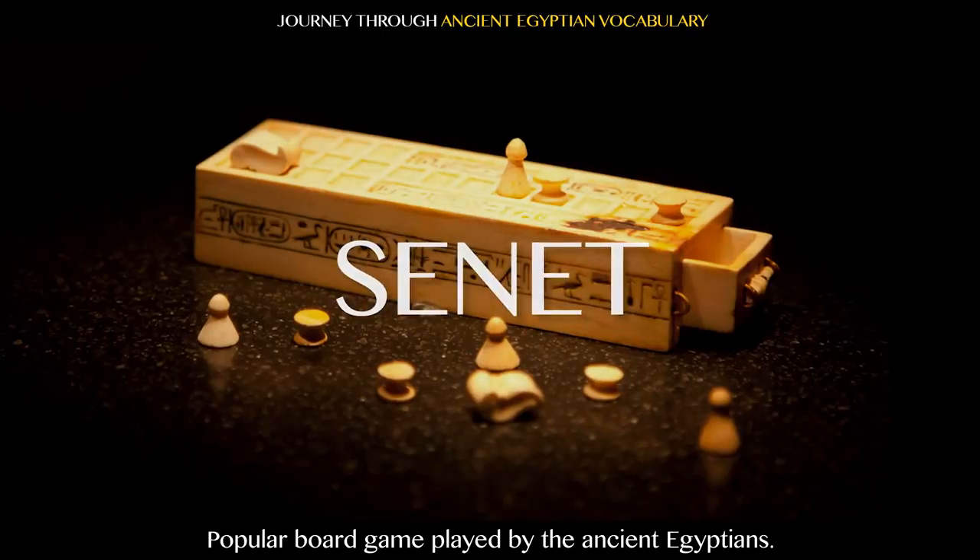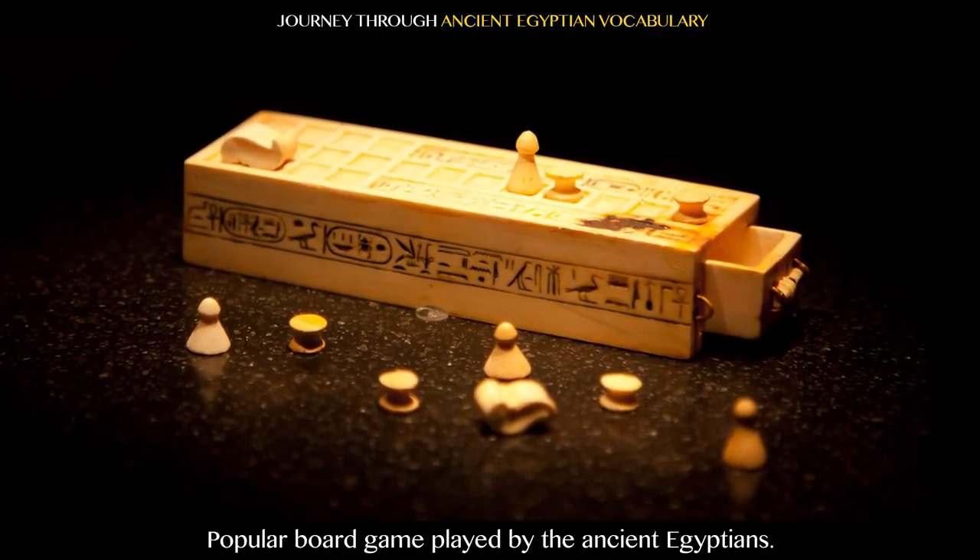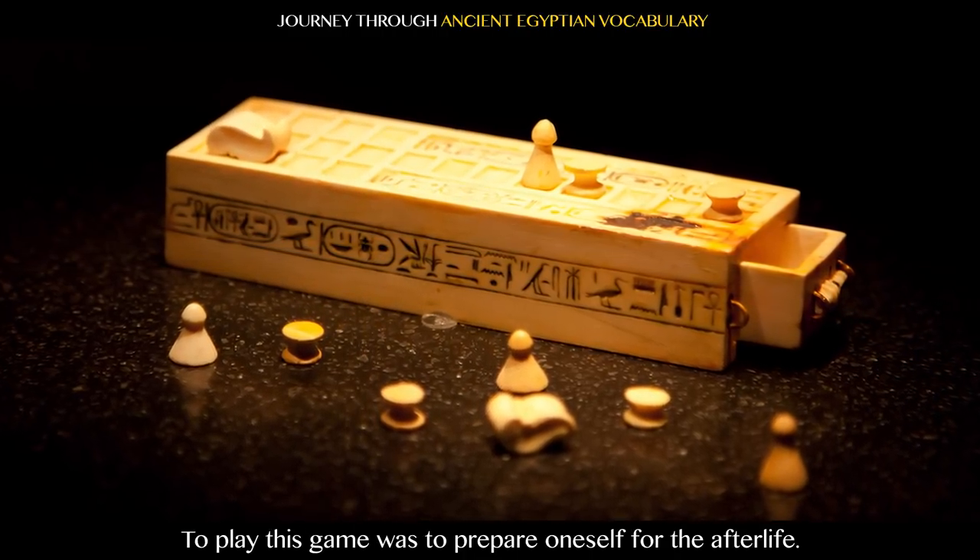Senet: popular board game played by the ancient Egyptians. To play this game was to prepare oneself for the afterlife.